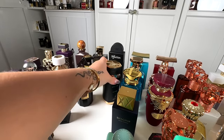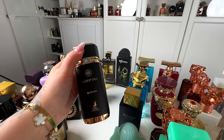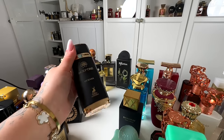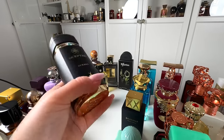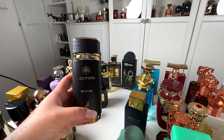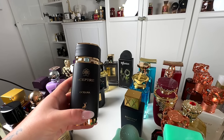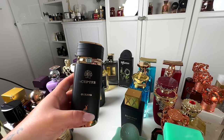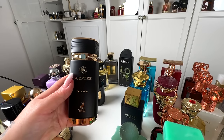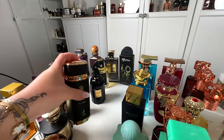Next, we've got Scepter Oceana from Maison Alhambra, a dupe for Bulgari's jewel collection — though I forgot exactly which Bulgari it's duping. This is like a sweet oud, vanilla oud with some spices. Very, very nice — it's perfect to mix with other scents, and if you want a heavier base, it's gorgeous. To me this is a solid 8.5 out of 10 — lovely one with incredible longevity.